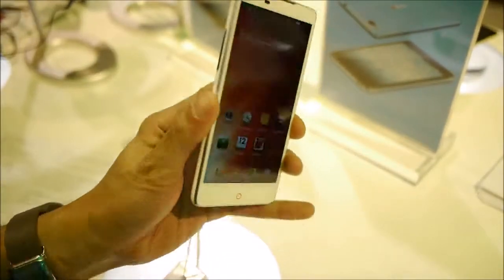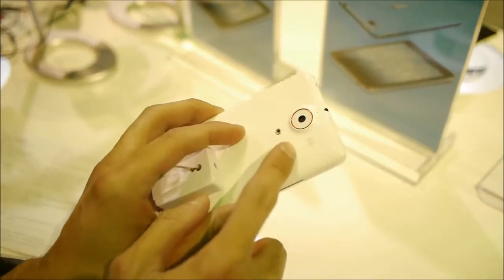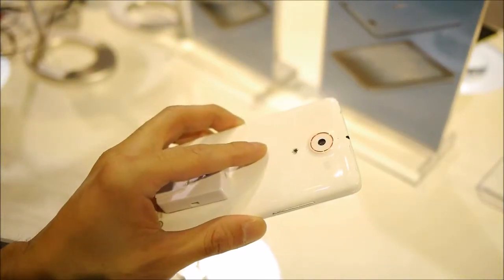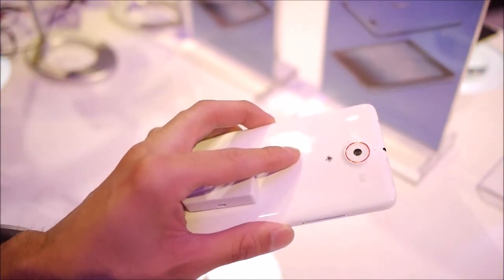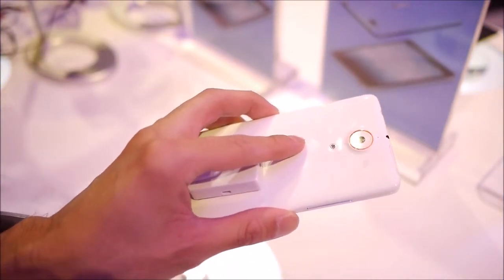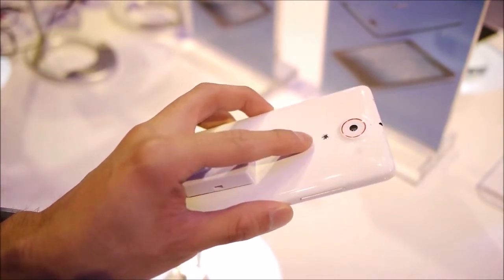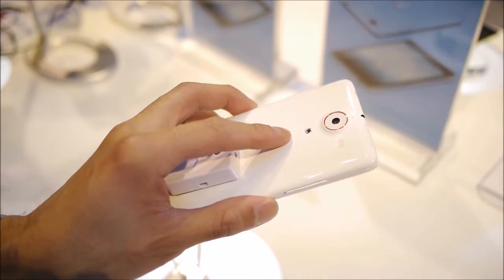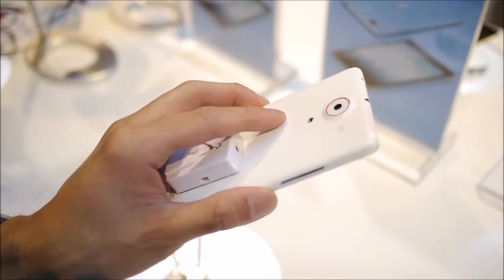You have a pretty beefy camera in the rear — it's actually a 13 megapixel autofocus camera. It features a sapphire lens and uses five lenses in there. You have a blue glass composite IR filter, and it utilizes the Exmor RS sensor found on some Sony devices. It has an f2.0 aperture lens.